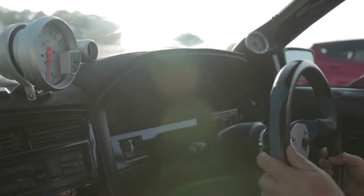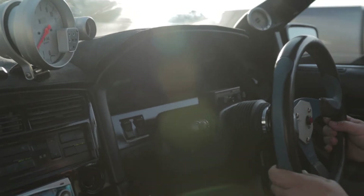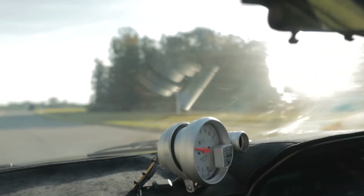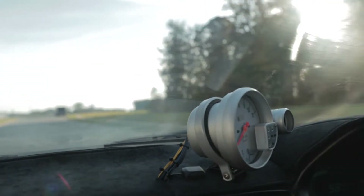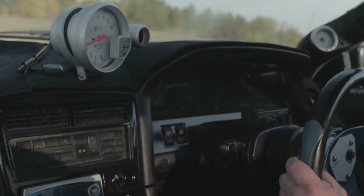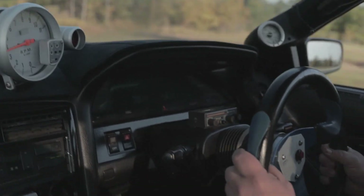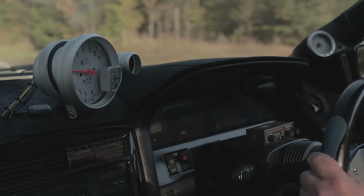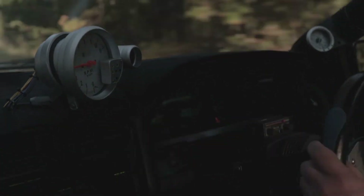This is my Soarer, and I want to take you for a ride. That's a fun little car.